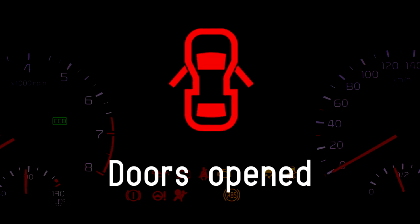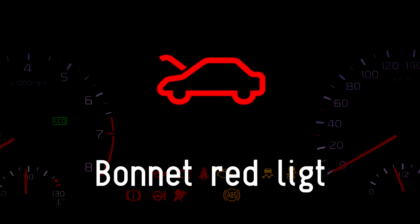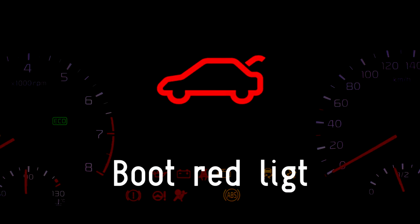Red warning light about doors. This light indicates that one or more doors in the car are not shut properly. Check all of your doors including the boot are properly shut. Bonnet: this light turns on when the bonnet is not closed properly — make sure it has been closed before setting off. Boot: this light turns on when the boot is not closed properly — make sure the boot has been closed properly before setting off.